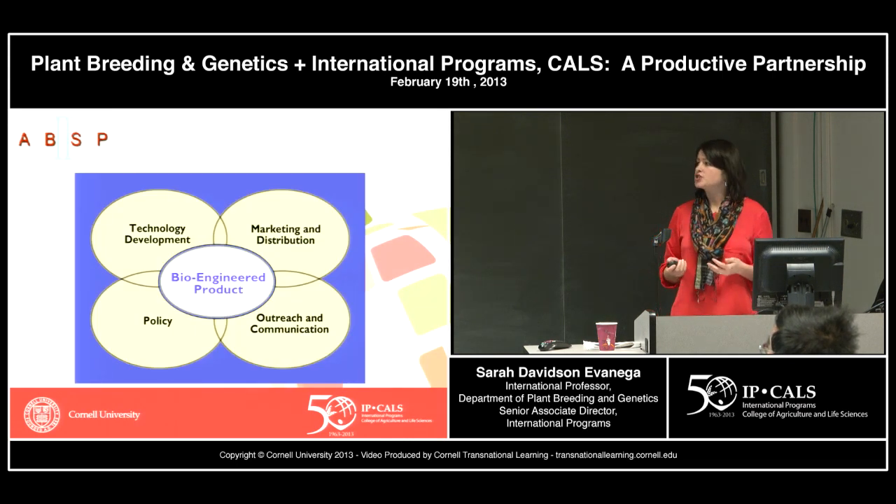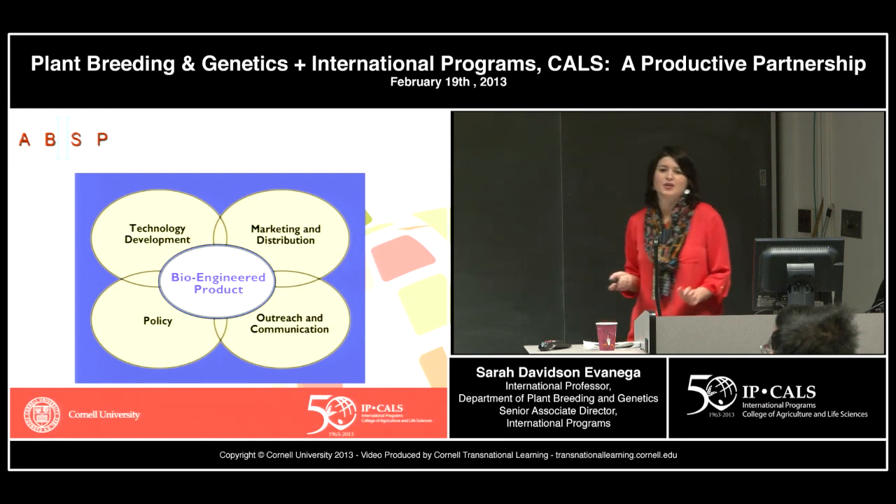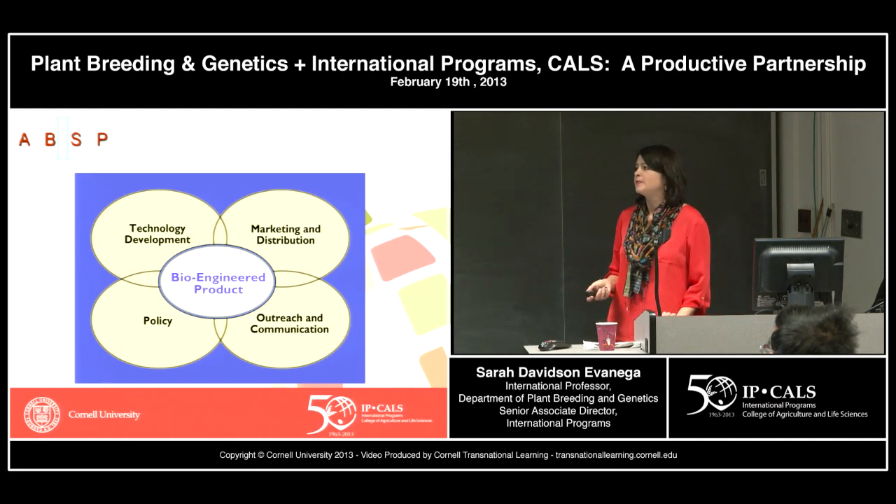This project deals with many different aspects of development and commercialization of biotech products — technology development, policy issues, marketing and distribution. Perhaps the area where they're spending the most time lately is outreach and communication, trying to get increased public acceptance of these technologies in countries where they have not yet been deployed.